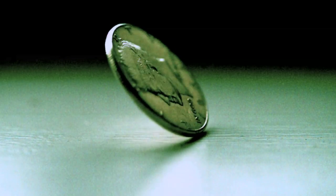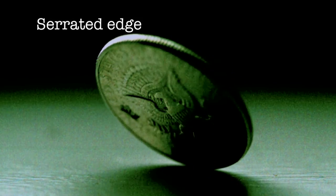That bias fluctuates from coin to coin, and it's easy to find coins which are 80% tails. It's just slightly beveled. Pennies and nickels — American coins which have unbeveled edges — and this coin has a serrated edge. Coins which have un-serrated edges tend to be more biased.